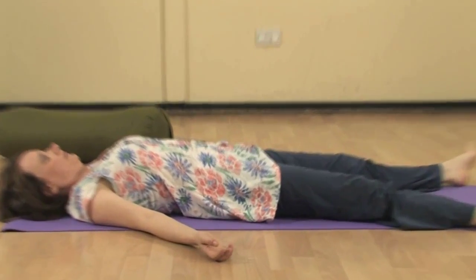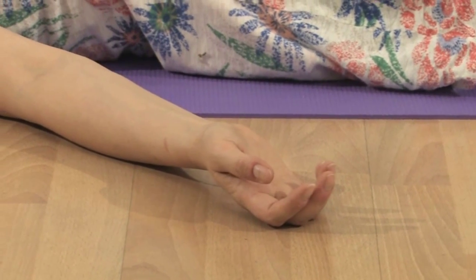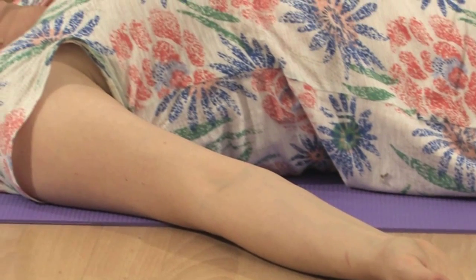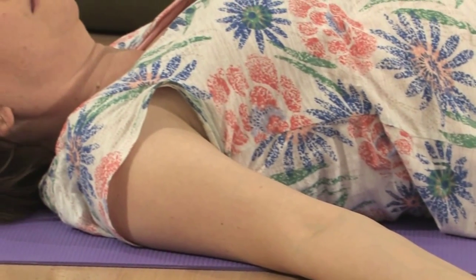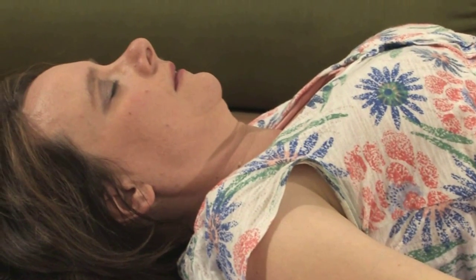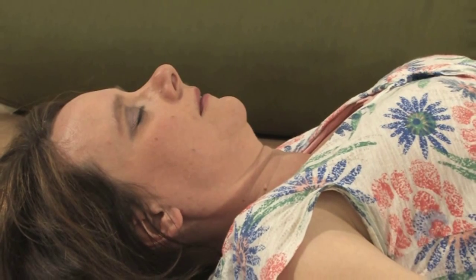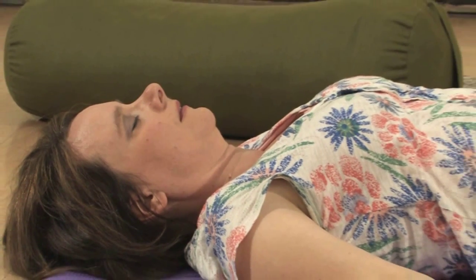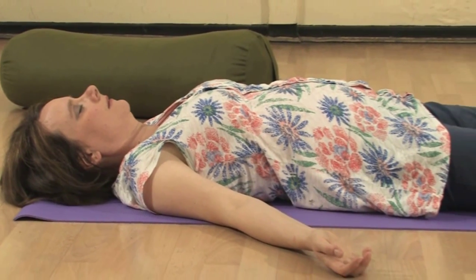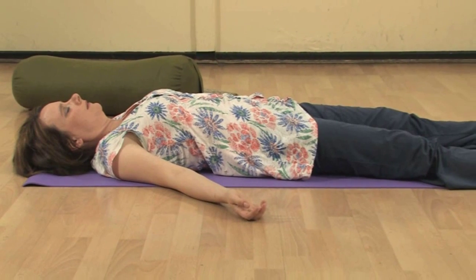To finish, bring the body down onto the floor, lying on the back in Shavasana. Legs a little way apart, arms away from the body, back of the hands on the floor, back of the neck long, eyes closed. Breathing in and out through the nostrils. Resting in Shavasana — perhaps now doing yoga nidra — for a good minimum of 20 minutes.